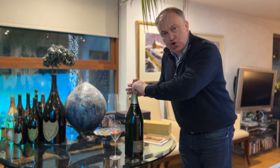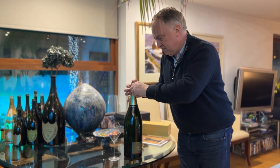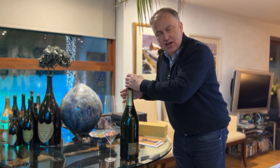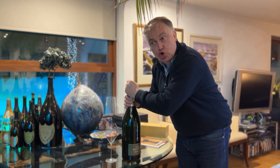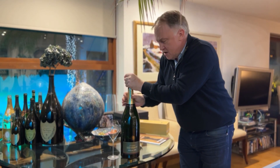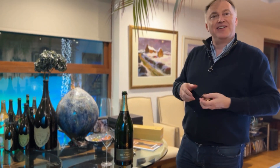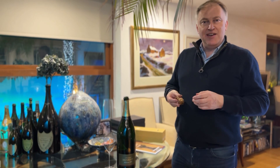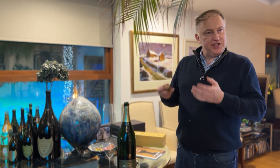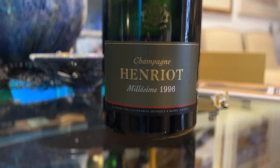So after 20 some odd years of lees aging, it's from that classic year where there was very strong bright acidity in all the wines. Most houses, when they look back today, say if they had the wisdom they have now, they would have picked the grapes at least a week, if not 10 days later.